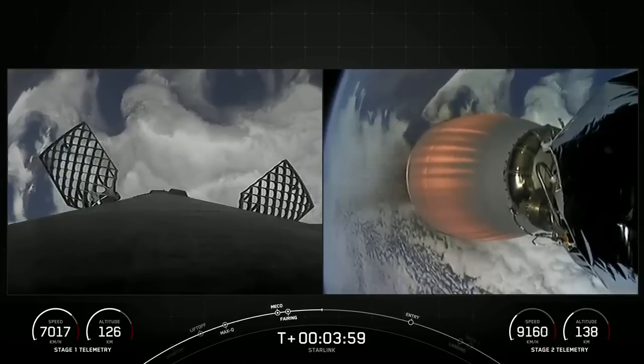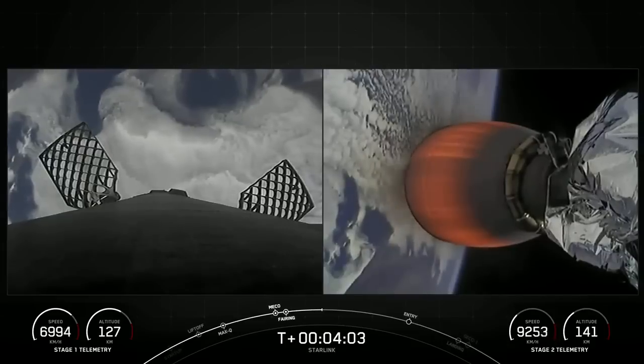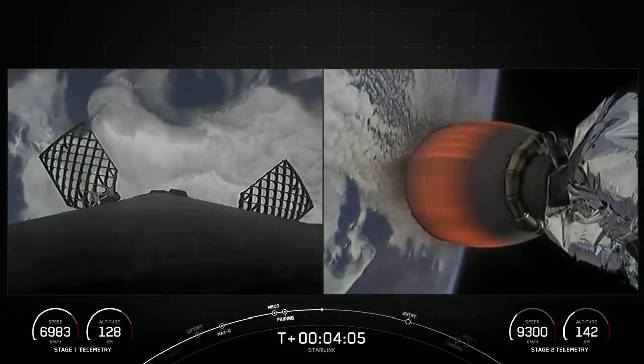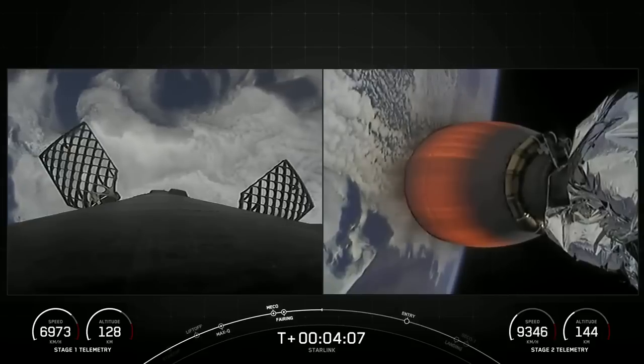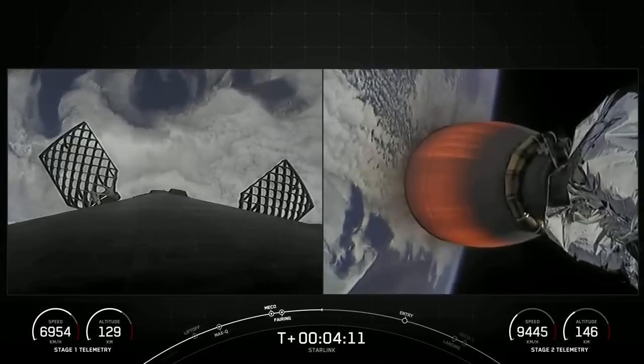Currently the first stage is on its way back to Earth towards our drone ship Of Course I Still Love You, which is located in the Pacific Ocean. The MVAC engine attached to the second stage is continuing its burn, which will last about another four and a half minutes.